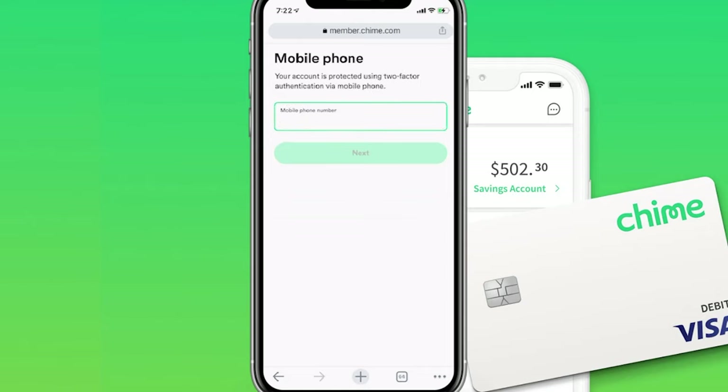From here, you can see it's going to ask for your phone number so you can set up two-factor authentication. This helps give you a little extra protection, so just make sure you plug in your phone number and click on Next.